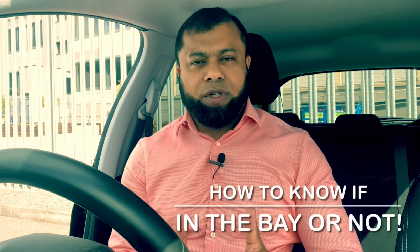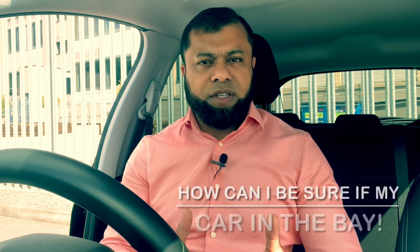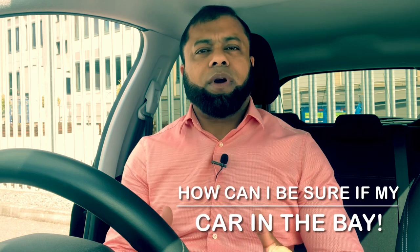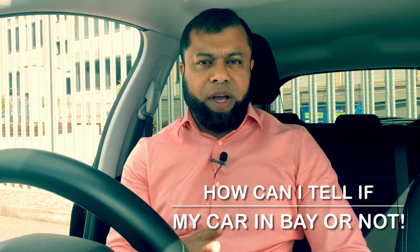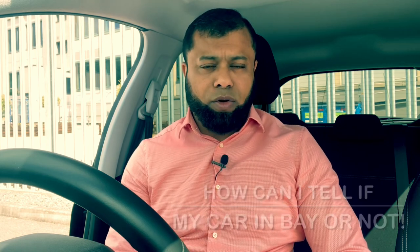Hi, welcome to Driving TV and I hope you are well. In this video I'm going to share with you how do you know if you are going into a bay or not. So when you are doing bay parking, whether going forward or reverse, how do you know or how can you tell if the car is going into a bay or not? Many times I get this question on my channel.